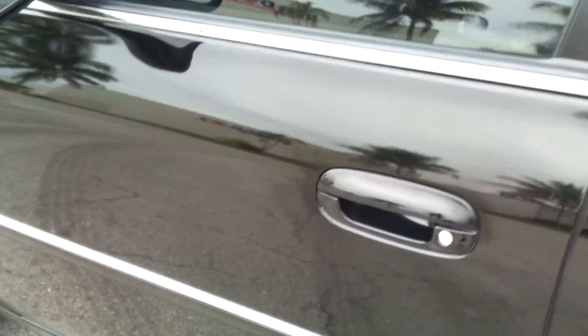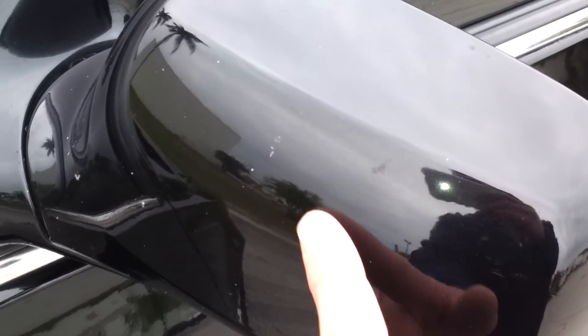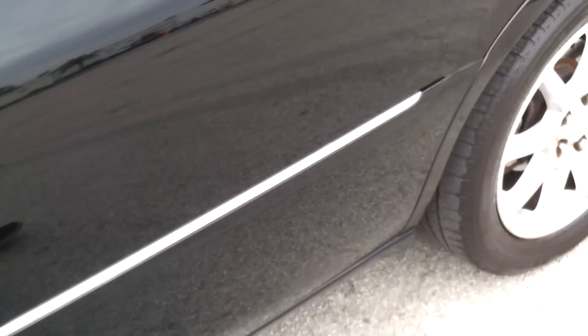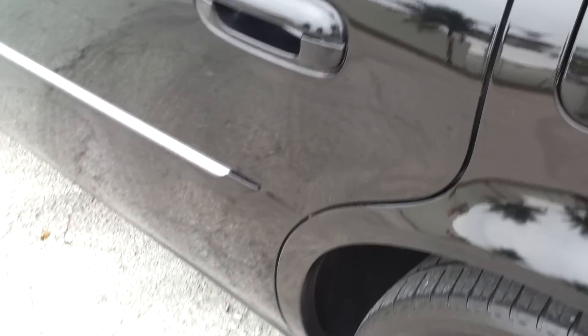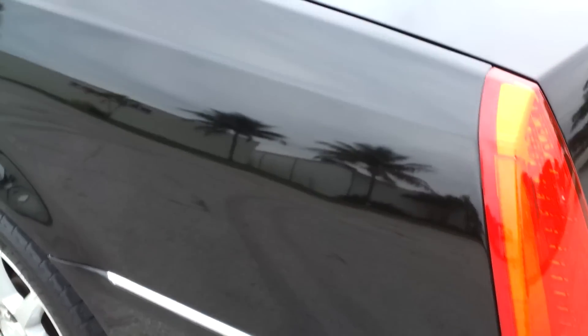Taking a look at the front driver side door — looks really good, really in great shape. The mirror has a couple little marks from the road, nothing major. Rear door on the driver's side also in great condition, really in great shape throughout. Taking a look at the rear quarter panel — also in great condition, very nice shape.